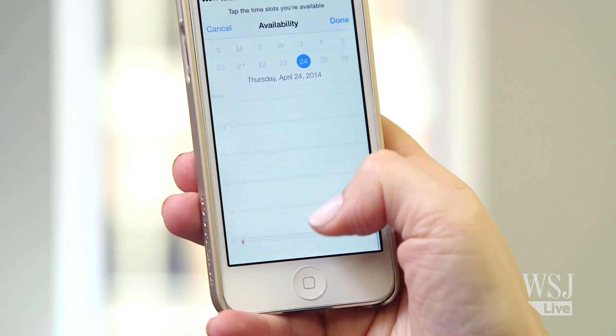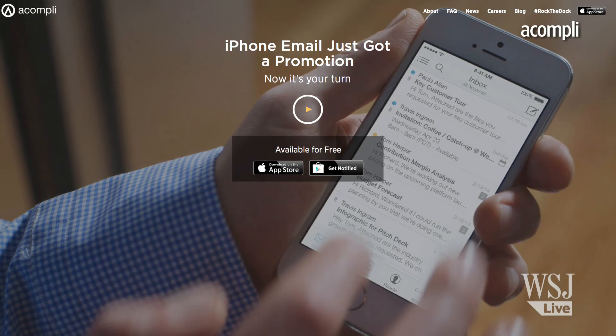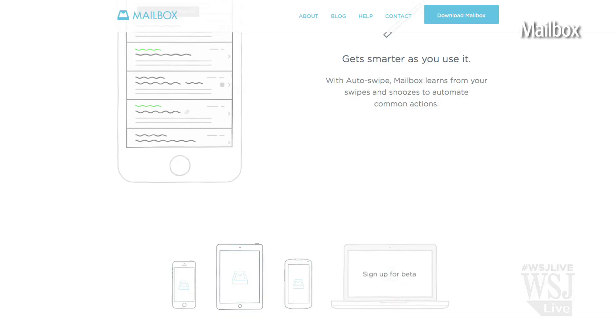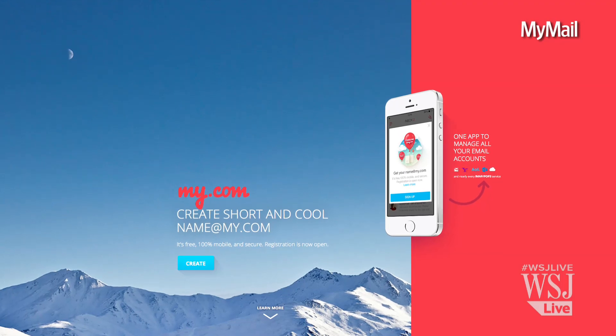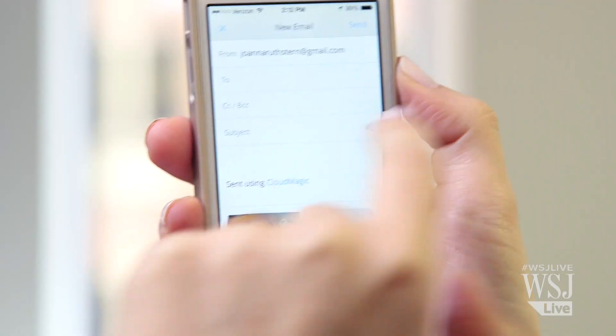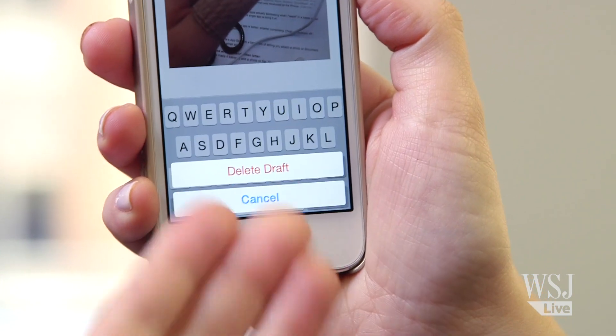It does this by integrating your Gmail or Exchange calendar right in the app. There's no Accompli for Android yet, but Mailbox, Cloud Magic, and MyMail, which are out for Android and iPhone, are also good for attachments. I just wish Cloud Magic and Mailbox let users save draft emails. It drives me nuts.